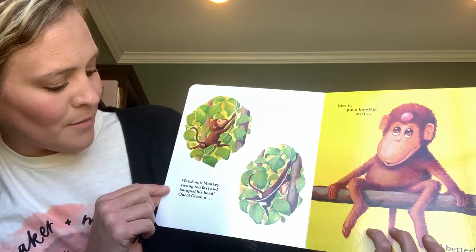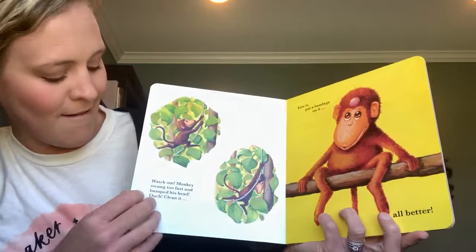Watch out, monkey! Swung too fast and bumped his head. Ouch! Clean it, kiss it, put a band-aid on it. All better!